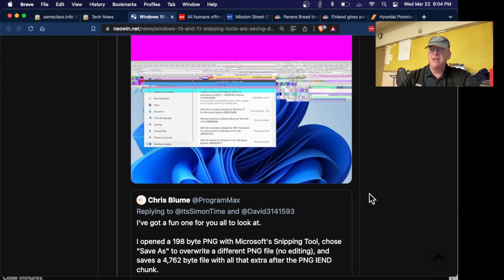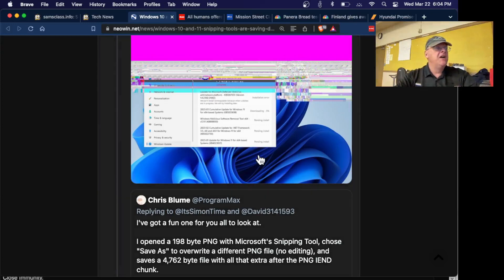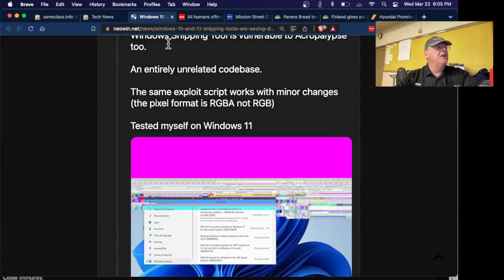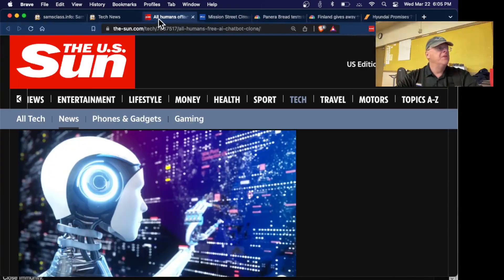There have been many failed redactions in the past — from people putting black blocks on PDFs that don't hide the text, to people pixelating or blurring things when it turns out that with an AI tool you can recover the text behind it. Redacting an image turns out to be a whole lot harder than it seems at first look.